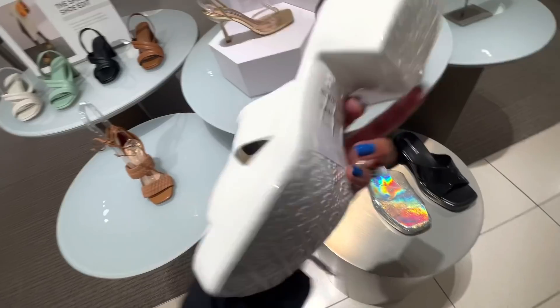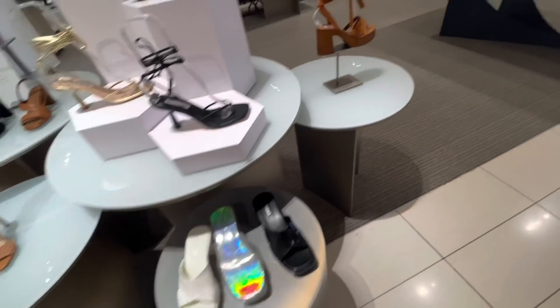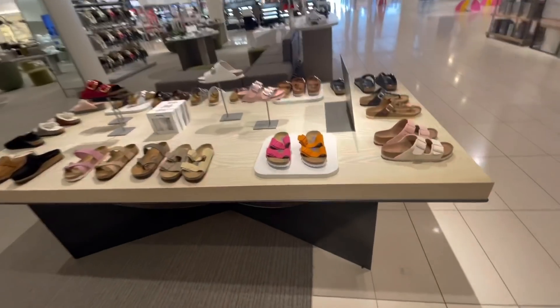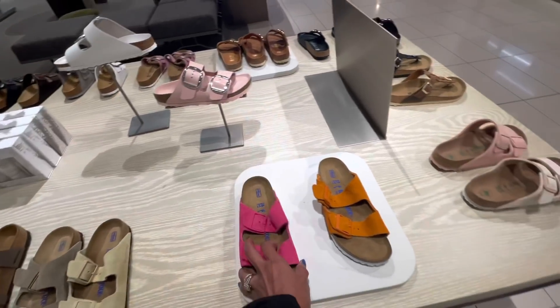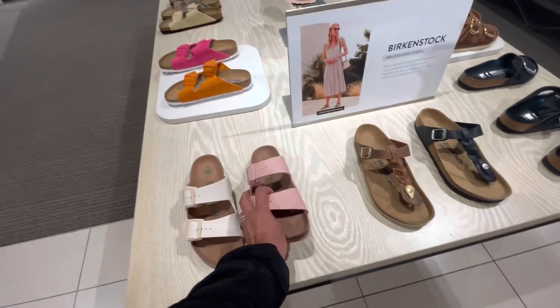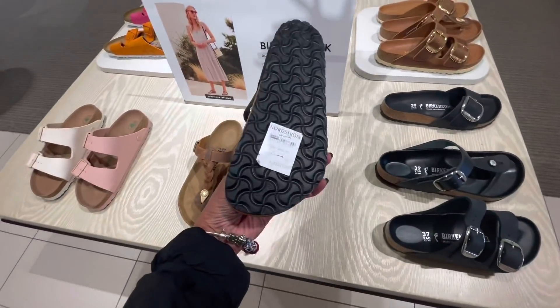$44.95 — I love this color. Look over here — Birkenstock! We have orange and pink. $135. $109. I like this, I like this one too — $130.